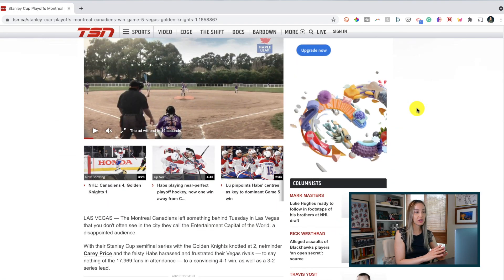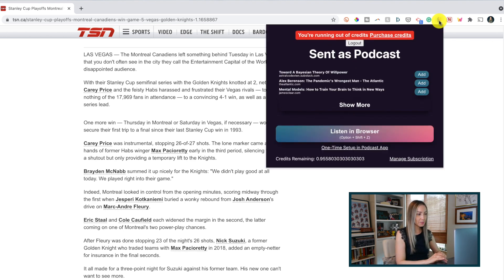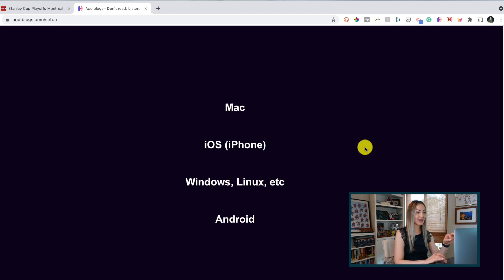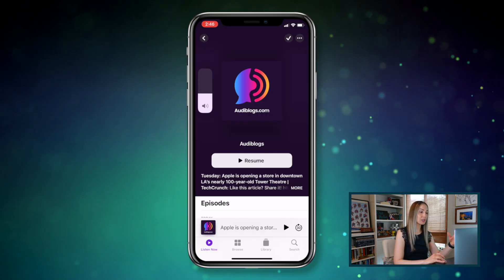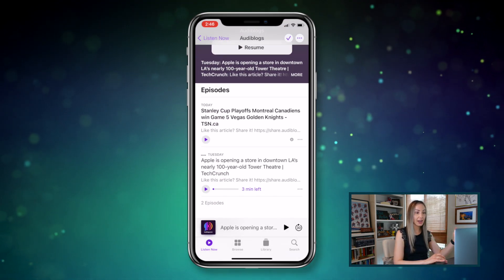From the article that you don't have time to read and want to take with you on the go — say when you're commuting to work, going for a walk, or cleaning — you just hit the Audiblogs extension. You'll need to set up your podcast app of choice initially, but Audiblogs has really good AI narration that sounds pretty good, considering it's not a real human. The article is then added to your podcast player and you can multitask while listening.